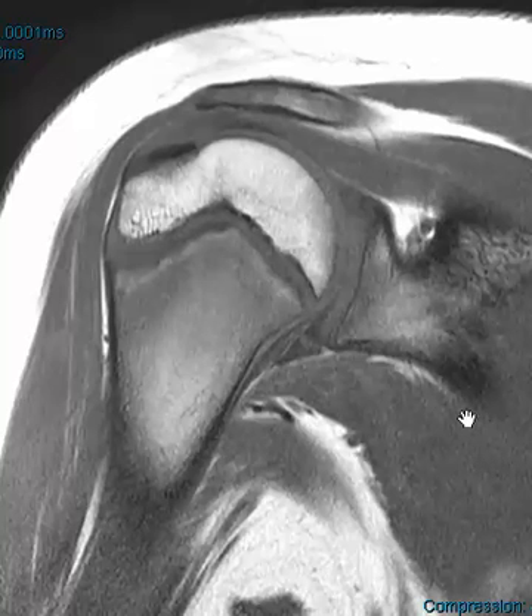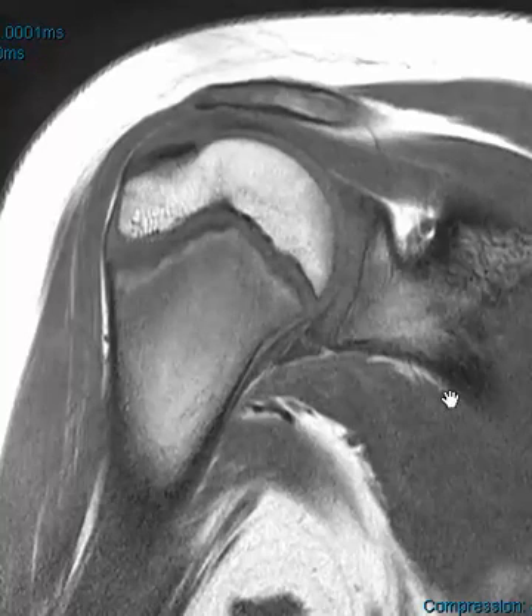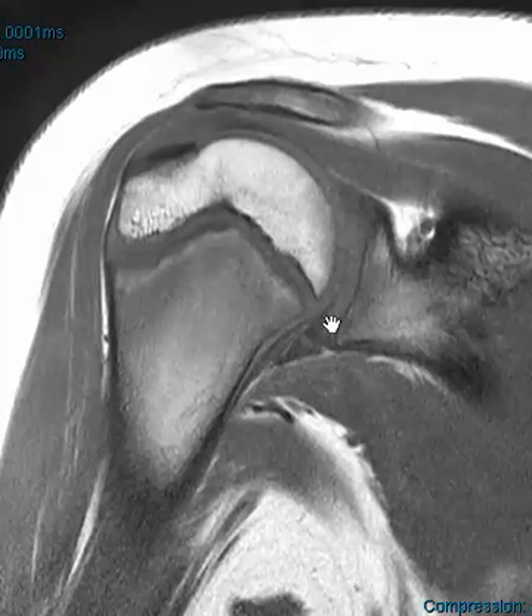Hello, this is Dr. Gay from First Look MRI. This is a 13-year-old male who had an injury pitching and had an abnormal x-ray. The doctor was worried about a physeal injury and sure enough this is what they have, and this really stands out in this sequence.